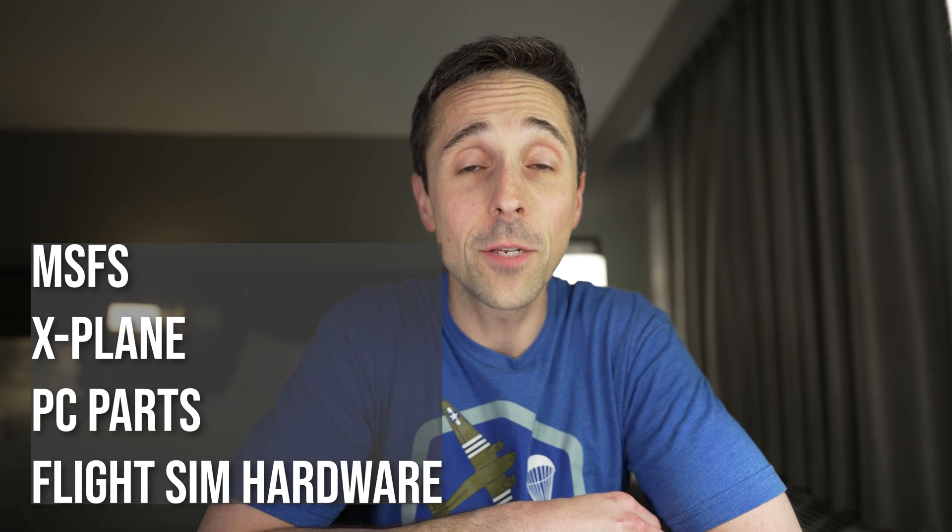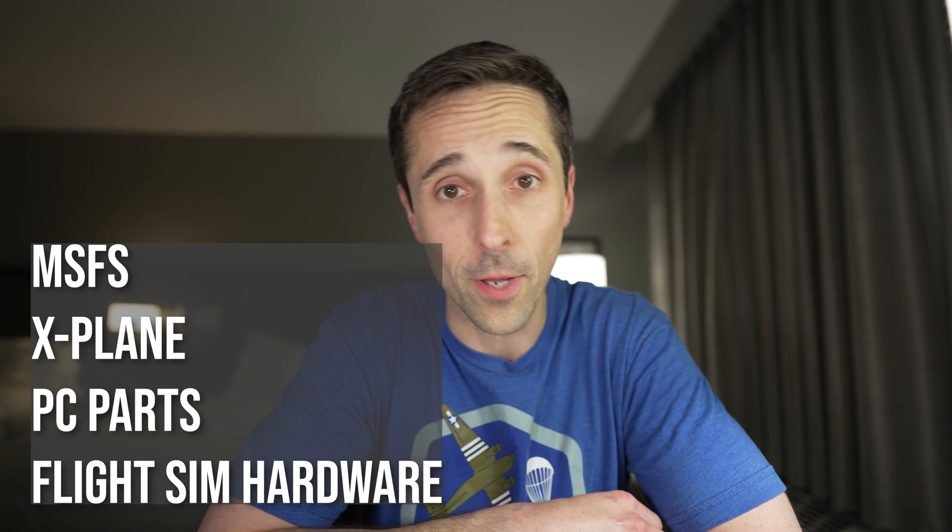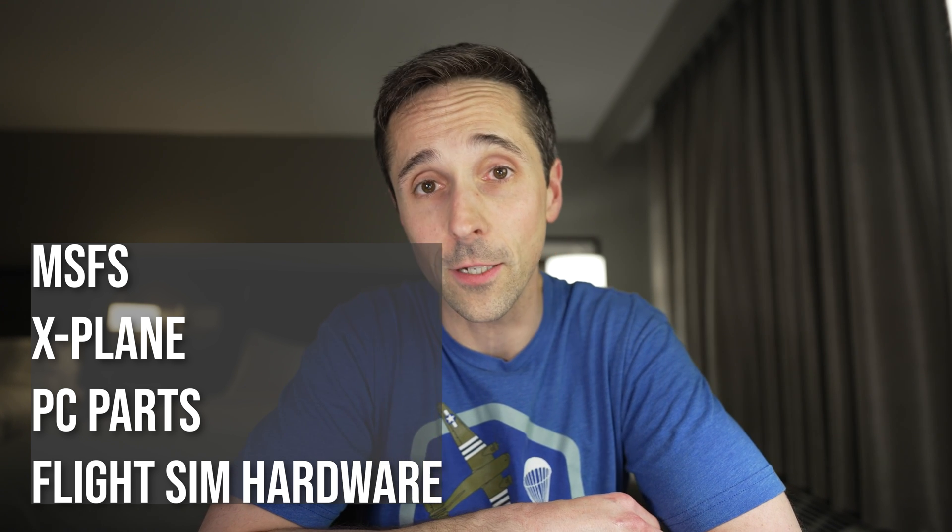We'll talk about X-Plane 12, and then we'll talk about PC parts, and then we will finish up with flights and peripherals like joysticks, rudder pedals, yokes, and throttle quadrants — all that kind of stuff.